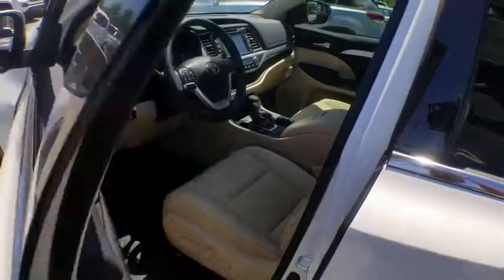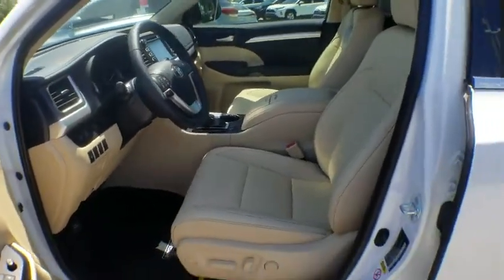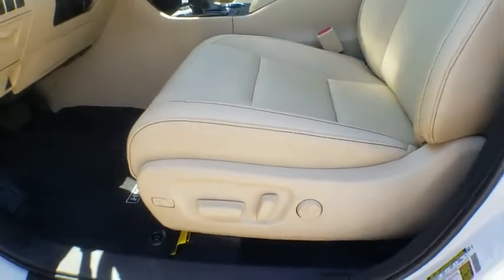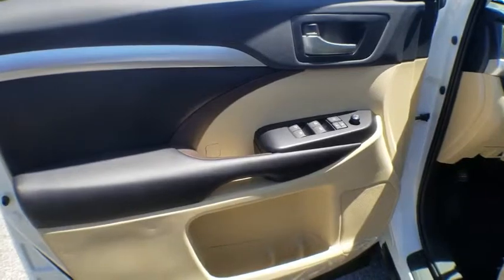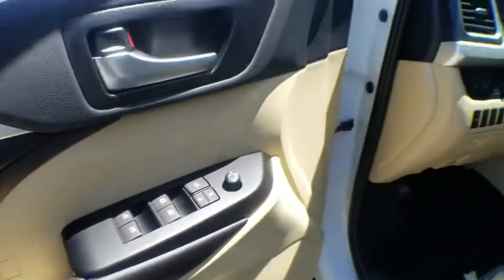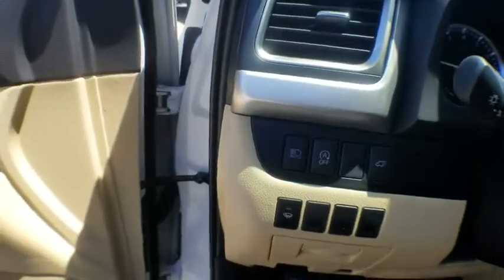Here are some of this vehicle's great options: traction control, navigation system, power liftgate, power passenger seat, dual airbags, power steering, four-wheel disc brakes, universal garage door opener, trip computer, electronic stability control, CD player.